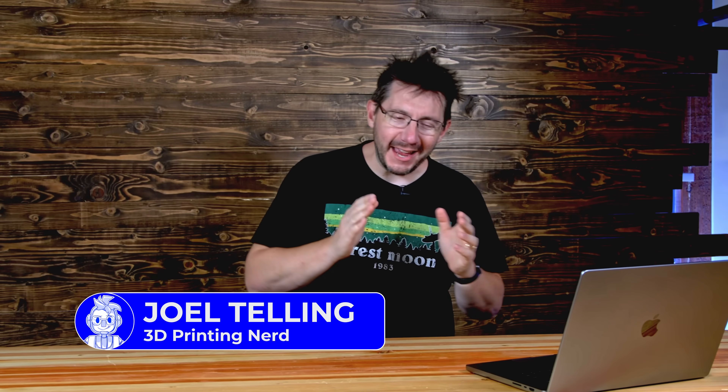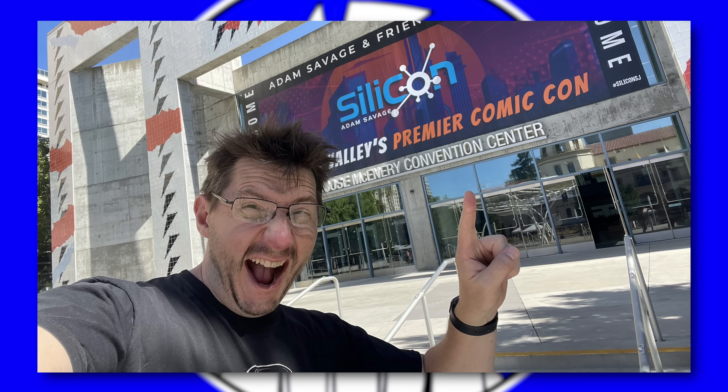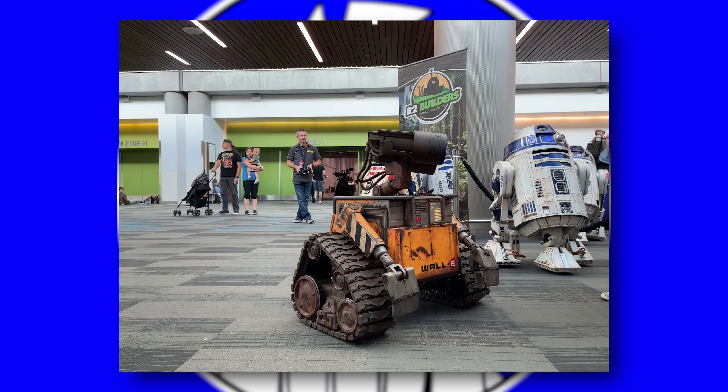Welcome back. I am just home from Silicon — Adam Savage's Silicon. It's a con, like a Comic-Con down in San Jose, California, right in the heart of Silicon Valley.